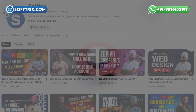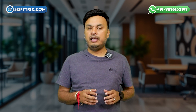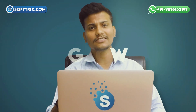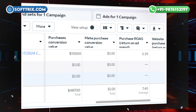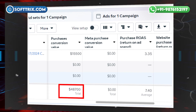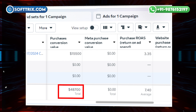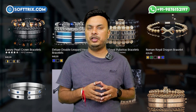Hi everyone, welcome back to our YouTube channel. My name is Emmy and we are Softtrix. Today we are excited to share a case study on how we have achieved $48,700 in monthly sales with a ROAS of 7.4 for a bracelet business using Facebook Ads. Stick around to find out how we made this happen.